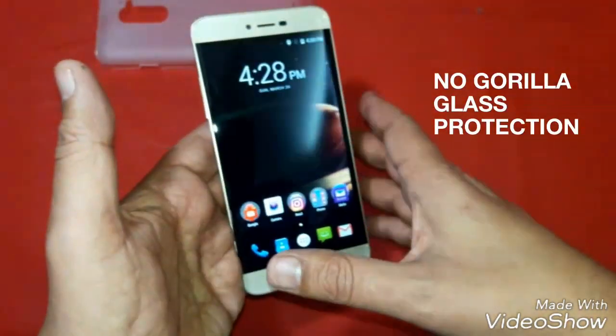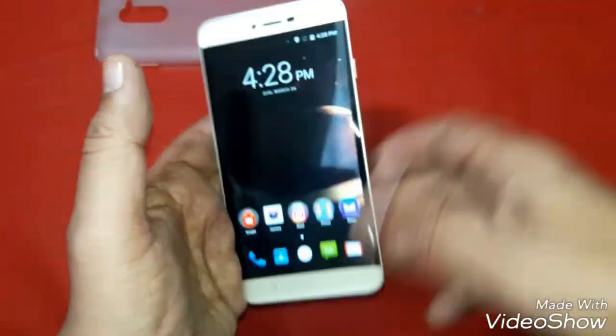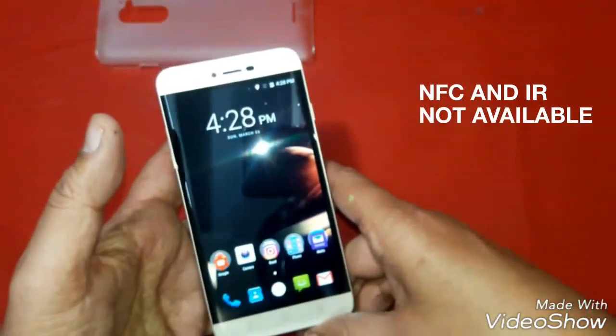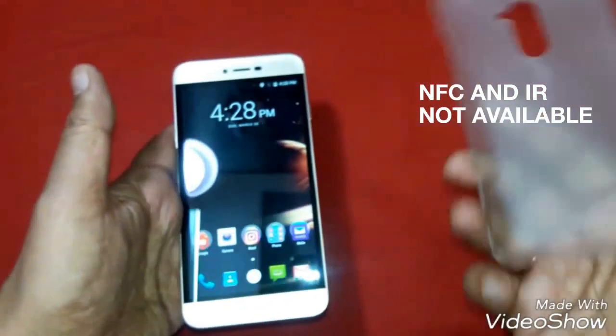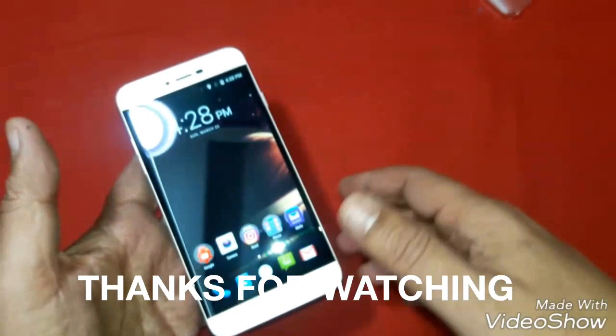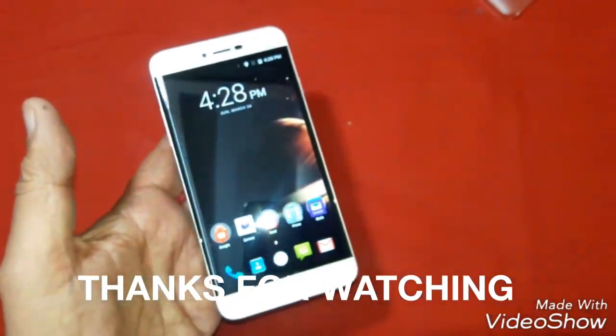Also, protection is not given by Gorilla Glass — it is normal glass. There is no NFC and no IR blaster. So these are the cons of the phone. Still, if the phone is available at rupees 8500, then I'll say it may be a good buy. Thanks for watching — I will come back with some other video.